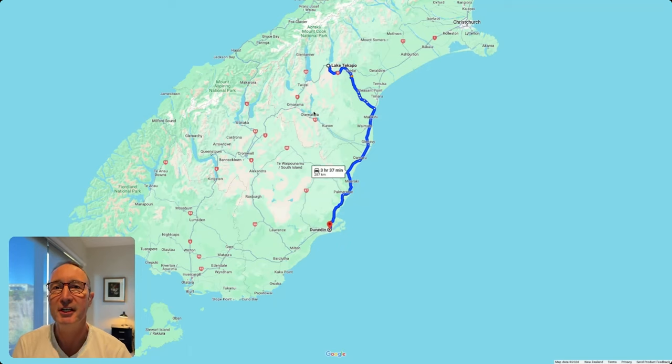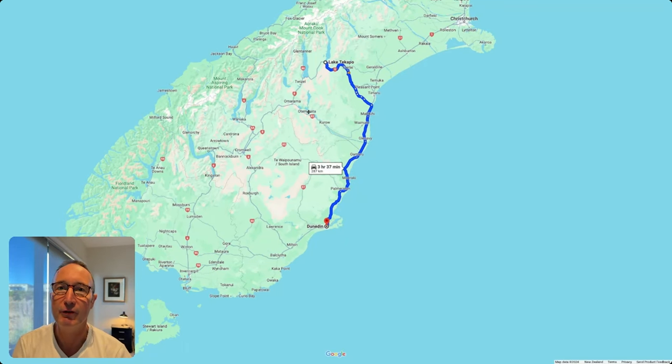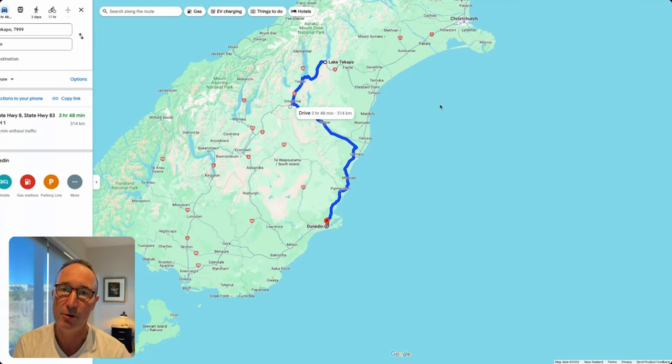My first recommendation is when you start traveling from Tekapo, don't go through the east coast road but actually go through the inland route through Omaroma. The distance is 3 hours 50 minutes, which is around about 314 kilometers. You usually need to calculate 10 to 15 percent more than Google Maps suggests.